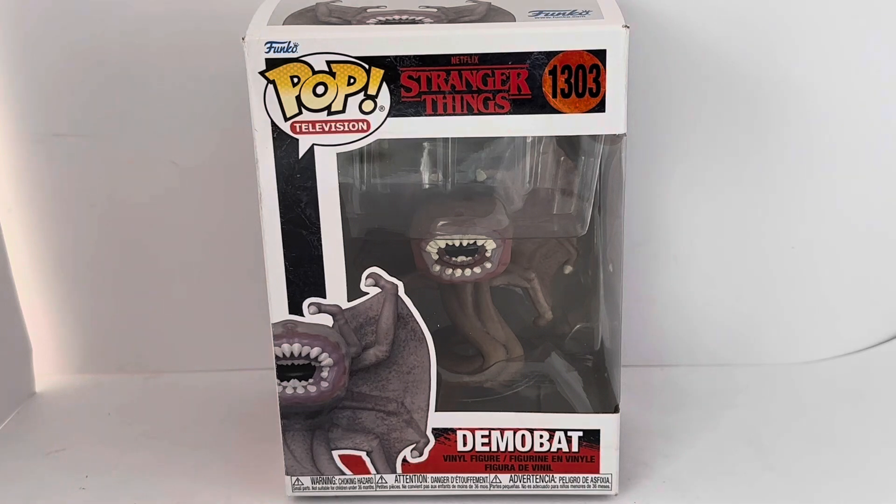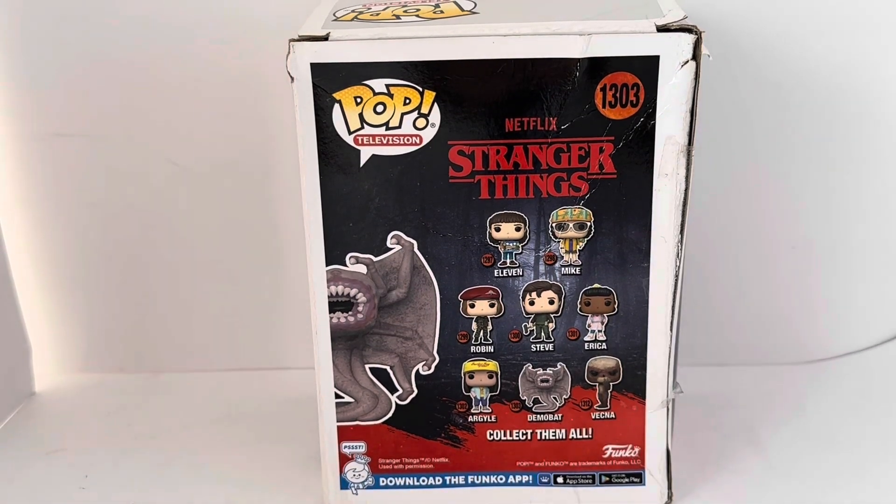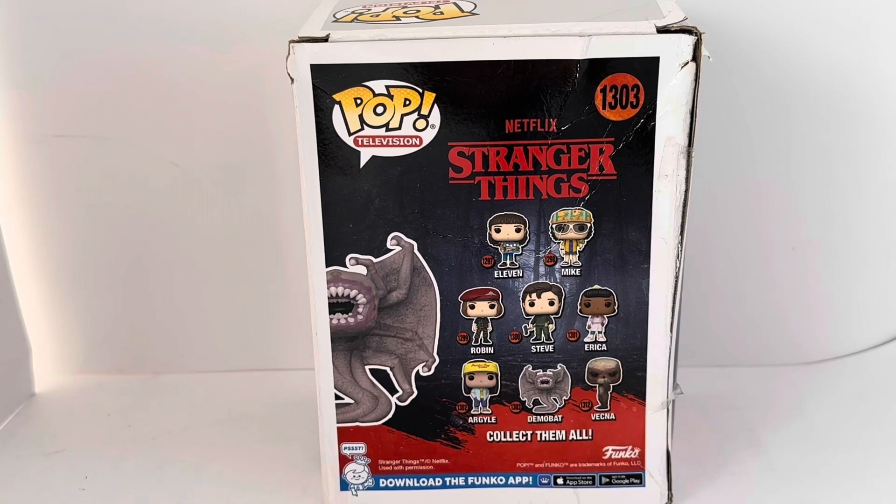Before we take the figure out, I'd like to turn the box around and see what is printed on the back. On the back it's got Pop Television 1303, Netflix Stranger Things.